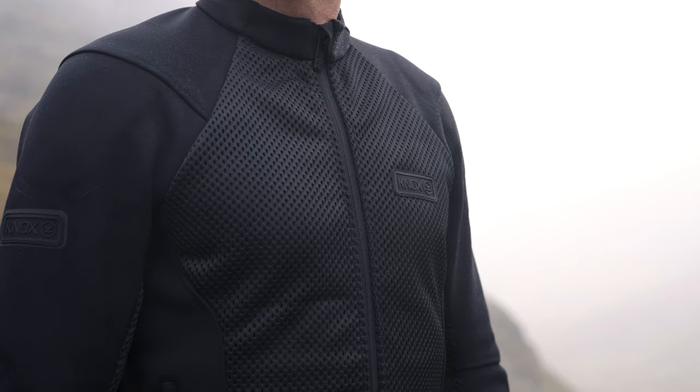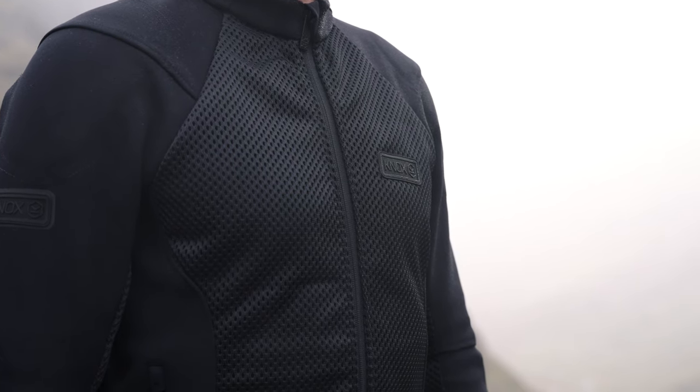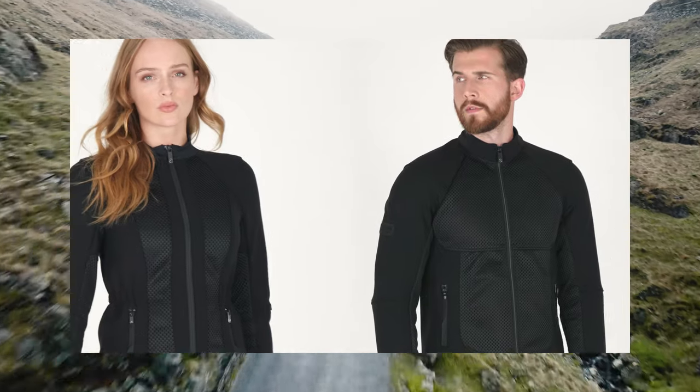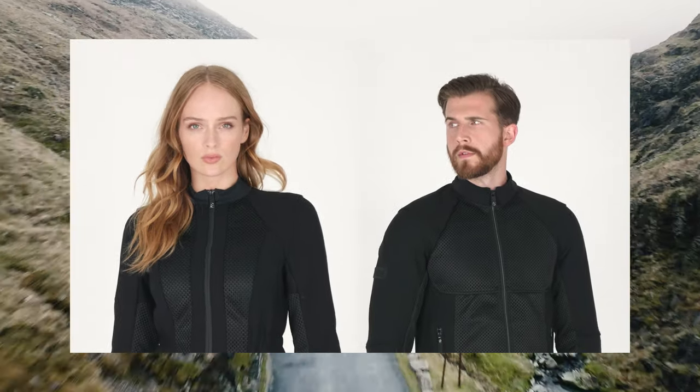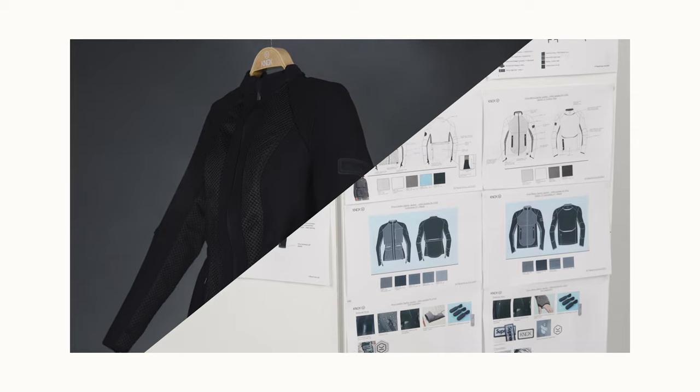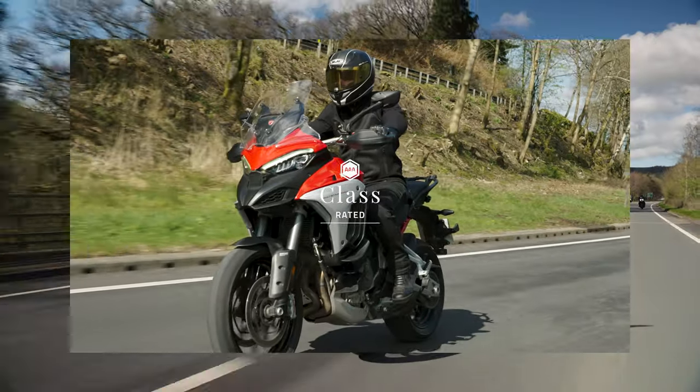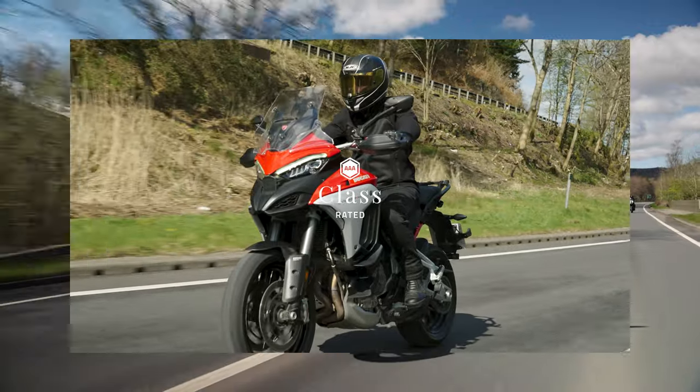Wearing a close-fitting armoured shirt is the best way to protect a rider, since the armour is held comfortably in the right place when you need it. Making the Honister jacket was a tough development journey, since our goal was to develop the Honister to the highest class AAA for riders seeking the best performance.